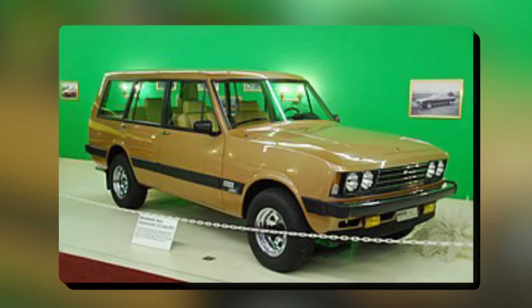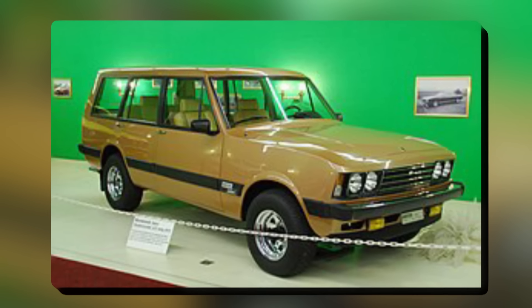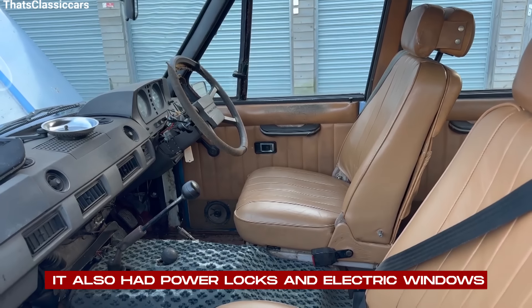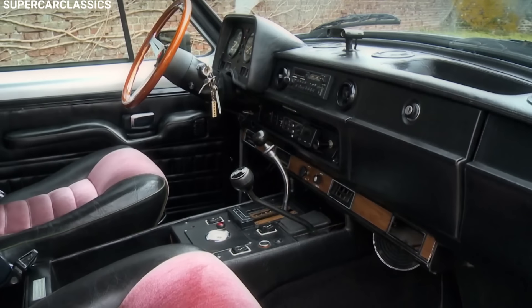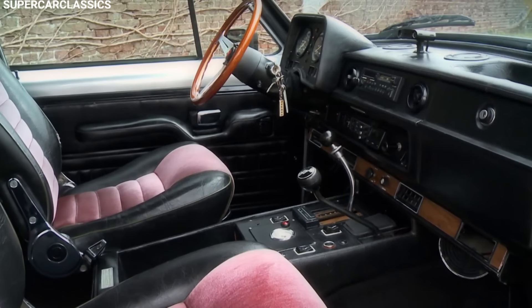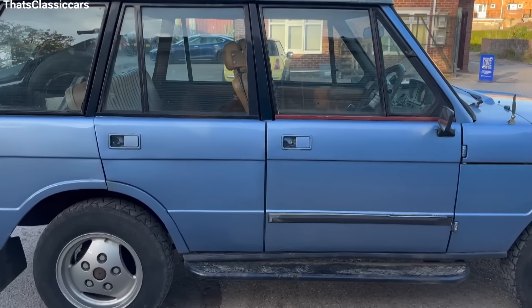One of the coolest things about the Safari was its air conditioning, which wasn't standard in many cars back then. It also had power locks and electric windows, which made it really convenient to use. If you wanted to make your Safari even fancier, you could add extras like a sunroof, a TV, a fridge, and a winch for serious off-roading.